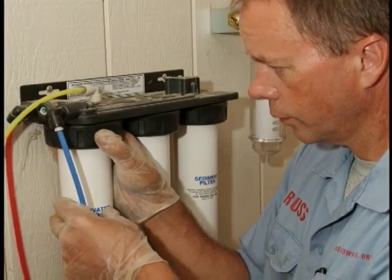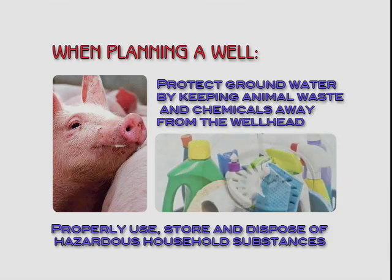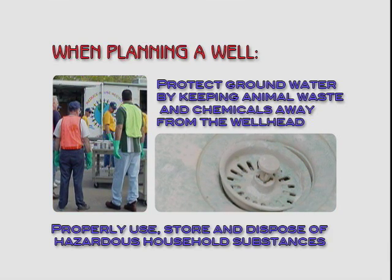And last, protect groundwater by keeping animal waste and chemicals away from the wellhead. Also, properly use, store, and dispose of hazardous household substances.